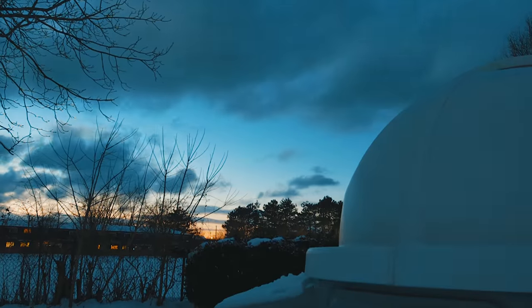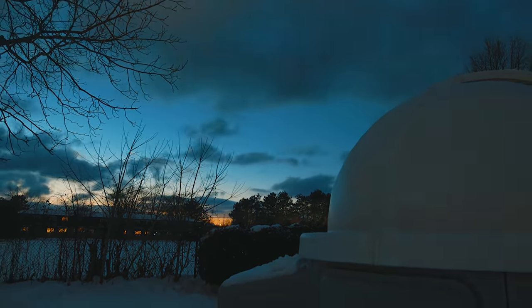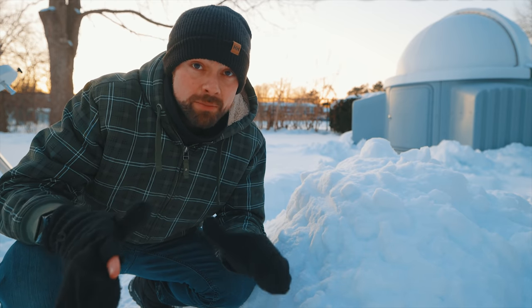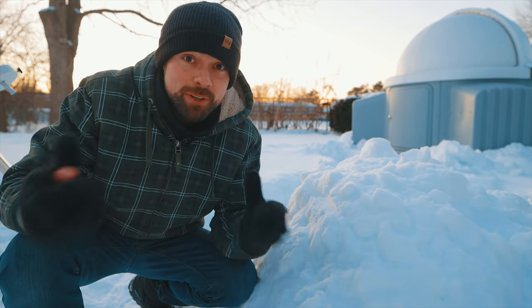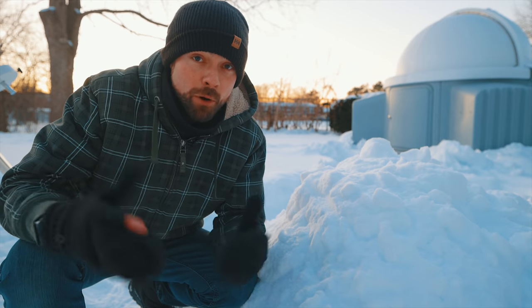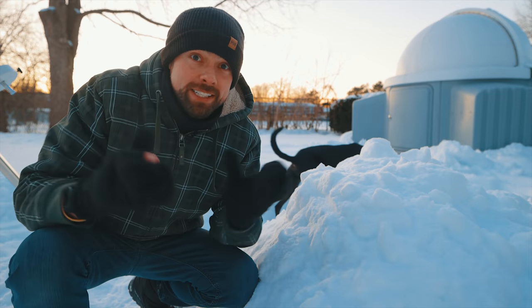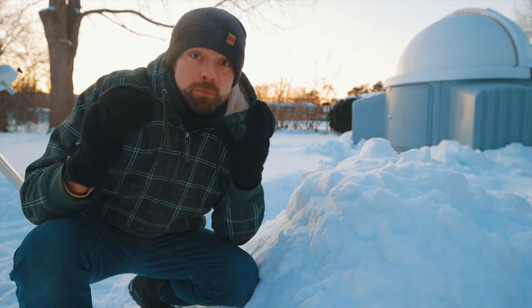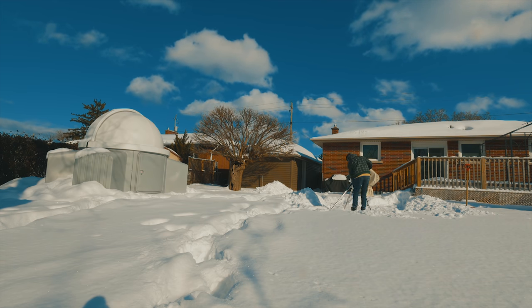This has been one of the coldest, cloudiest Januaries that I can remember. Earlier last week we got dumped with over 50 centimeters of snow and it's all still sitting here because of the constant frigid temperatures — there's nowhere to put it. Backyard astrophotography in conditions like this really separates the diehards from the dabblers. If you're full-blown obsessed like I am, you don't even think twice about setting up in the snow on a clear night.